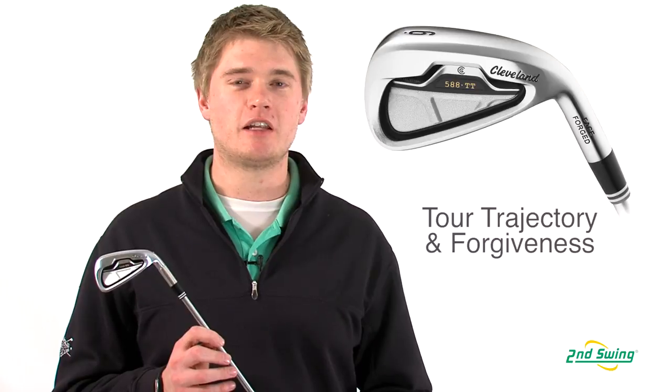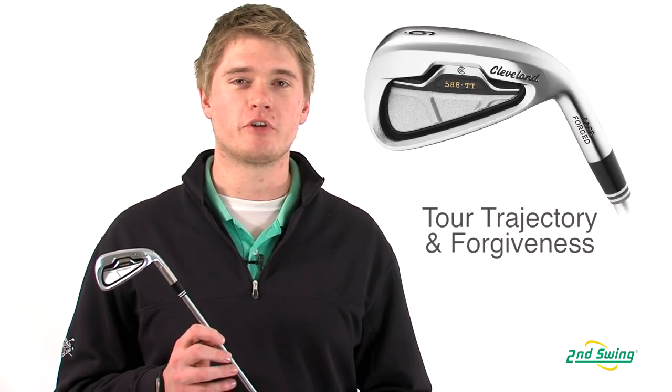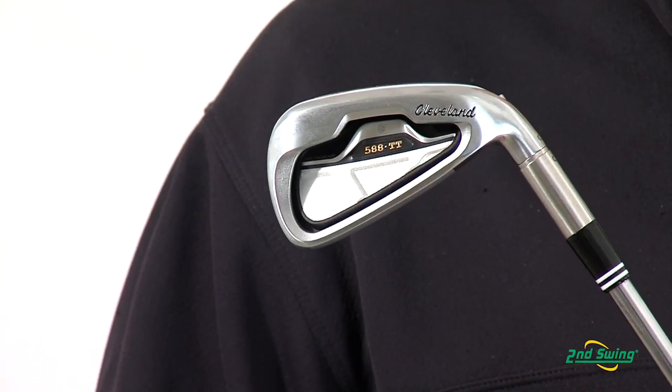Jason Henning with Second Swing here today to talk about the Cleveland 588 TT iron set. The Cleveland 588 TT irons are geared for an experienced player who's looking for more forgiveness.